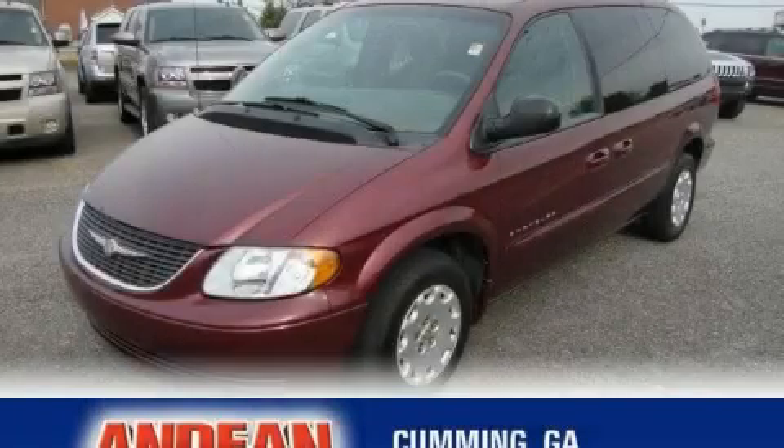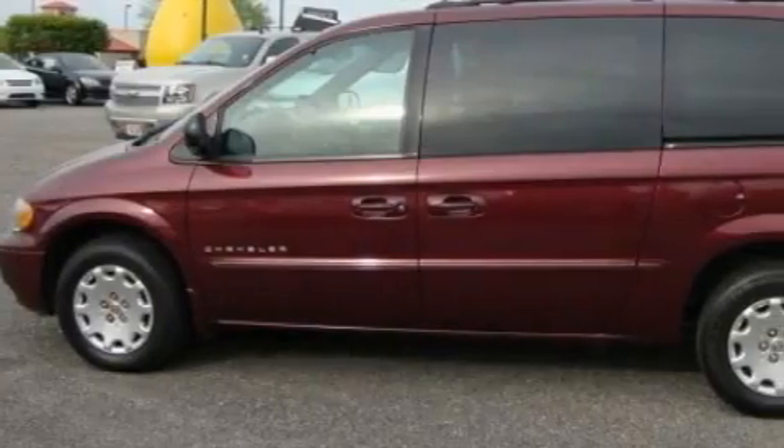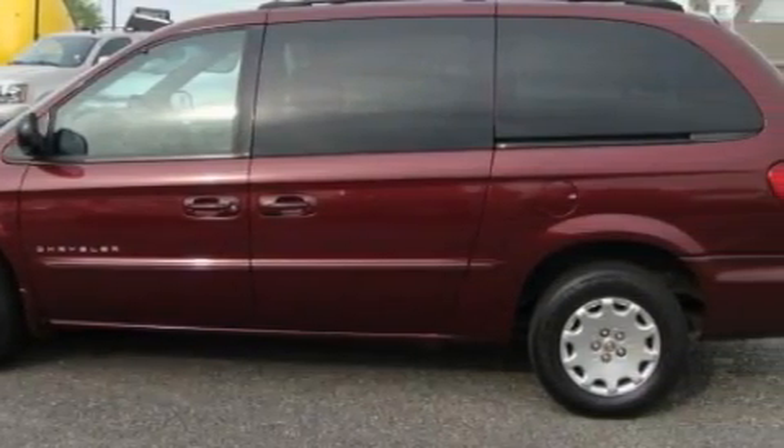This is a 2001 Chrysler Town & Country — room for the entire family. It has a 3.3 liter 6-cylinder engine and a 4-speed automatic transmission.